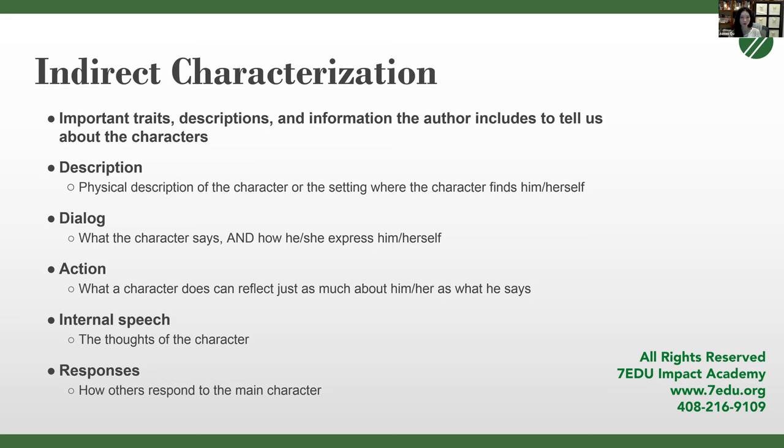Second is dialogue — what the character says and how he or she expresses themselves. Third is action — if you have a character who is sleeping all the time, you can infer from that action that he or she is not a very hardworking individual. Fourth is internal speech or monologue — the thoughts of the character. Fifth is responses — how others respond to the main character, because in literature passages you're often looking at relationships between characters, and one character's comment is going to reflect on another.